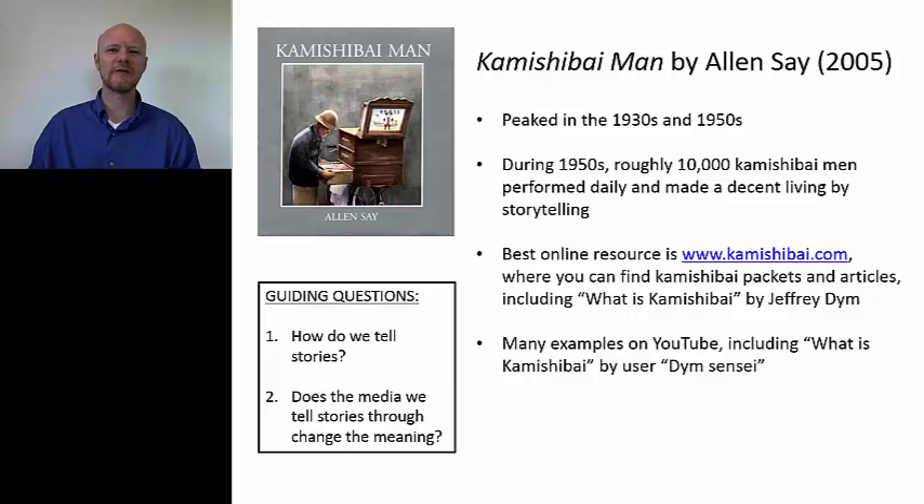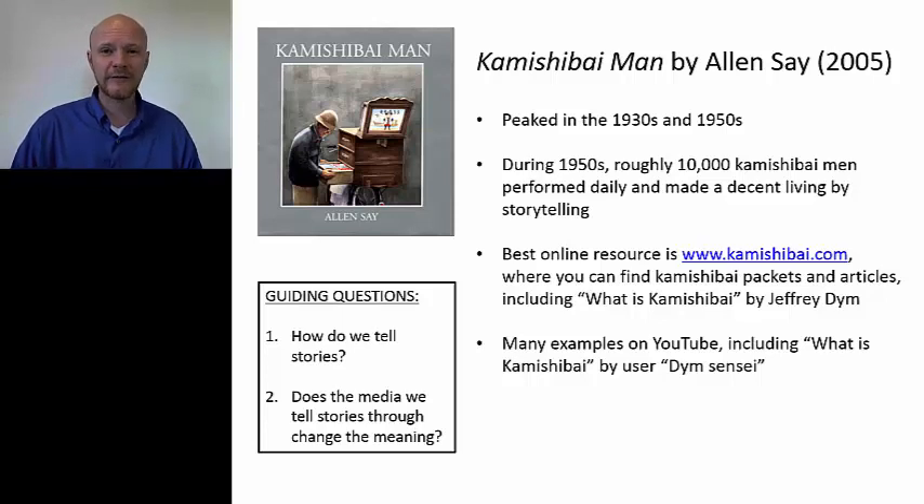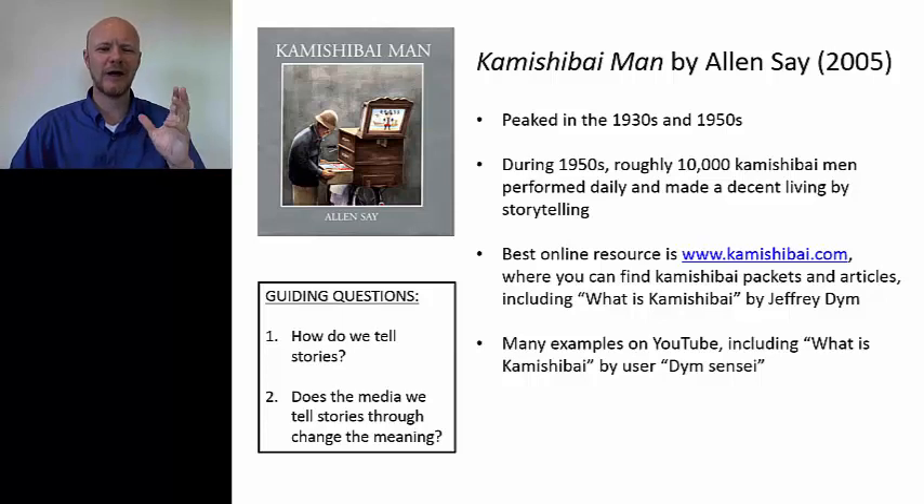So this is the beginning of our story, which is very much cast in a nostalgic mode, where a man who made his living as a kamishibai man back in the fifties is now much older and the market for kamishibai has passed. But he decides in his old age to go out one more time and make the rounds. He goes into the town, the town has changed, but he gathers not children this time, but adults who are nostalgic for his stories.